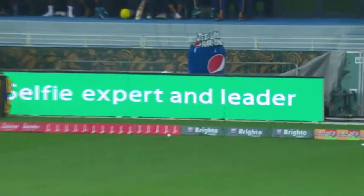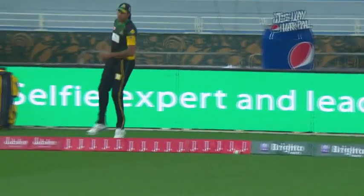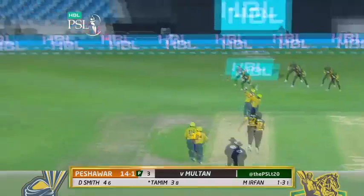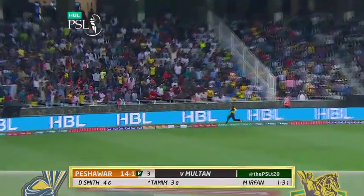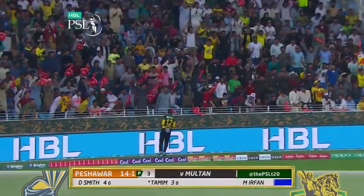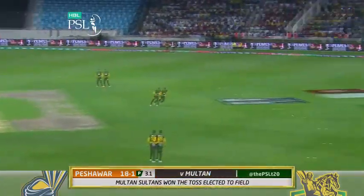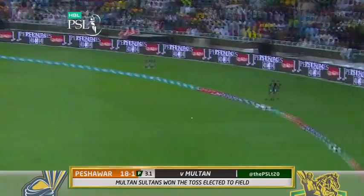It's a tickling fine leg and there's the first boundary. Good stuff for big Dwayne Smith. Up and away — wonderful little flick, doesn't quite go all the way. Tried the Yorker and got pumped through cover.